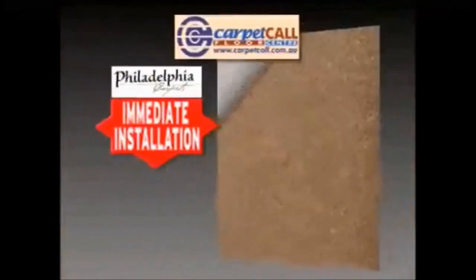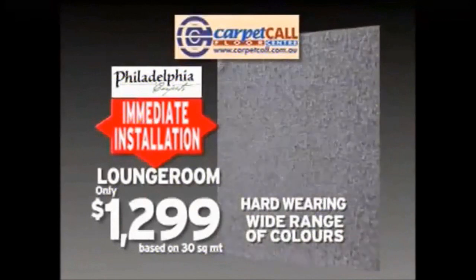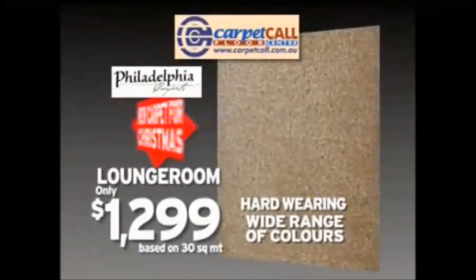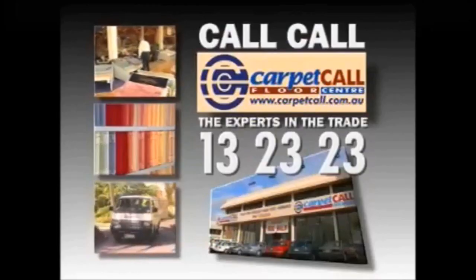Spruce up your home for Christmas at Carpet Call with this beautiful, hard-wearing Philadelphia imported carpet. Carpet your lounge room for only $1,299 and Carpet Call will install it before Christmas. New carpet for Christmas from Carpet Call — the experts in the trade.